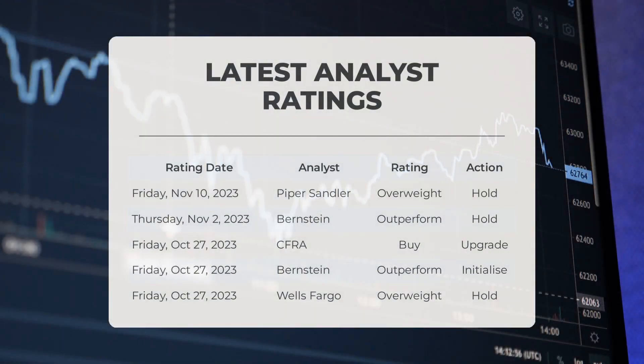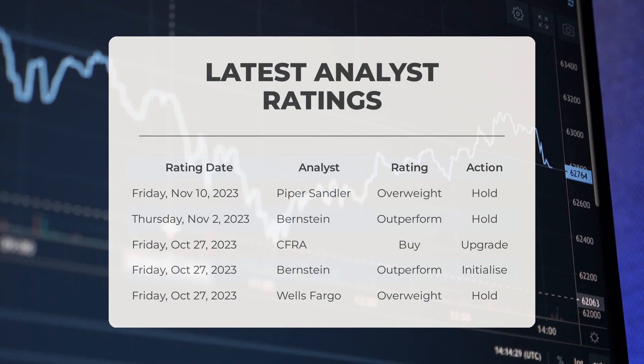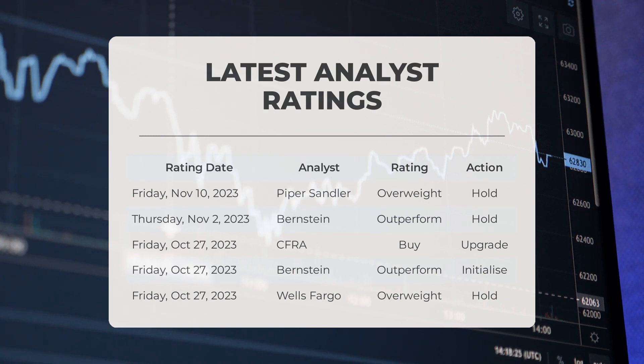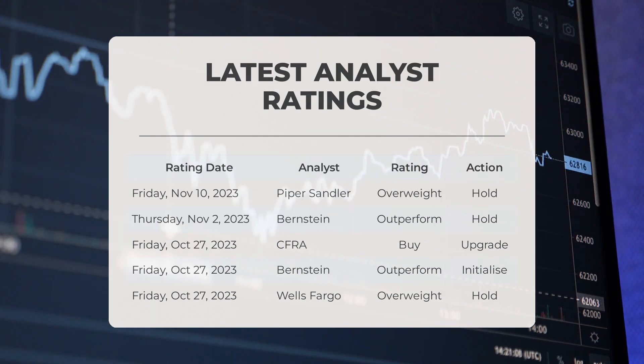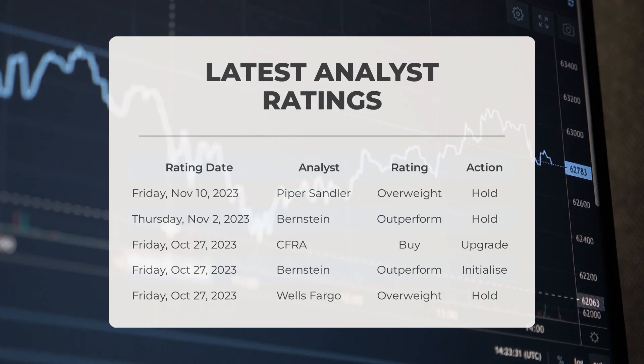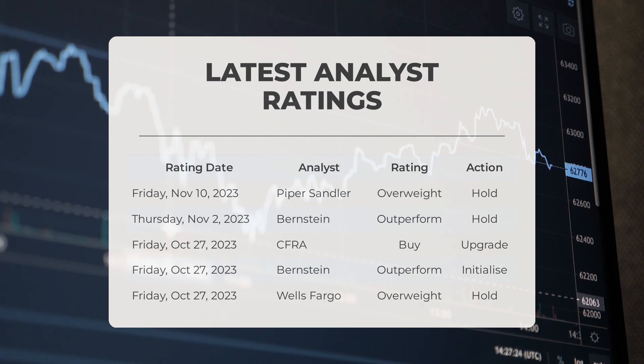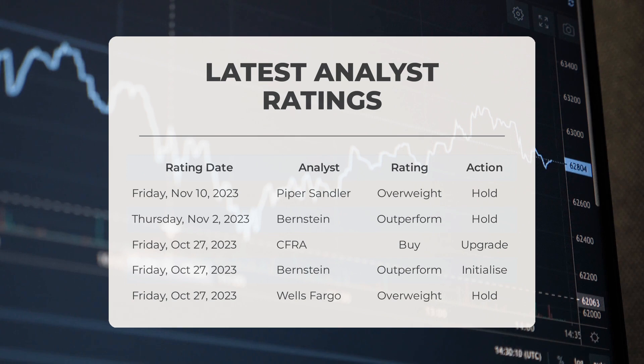Today we are discussing the latest analyst ratings for Exxon Mobil. On Friday November 10th, 2023, Piper Sandler gave Exxon Mobil an overweight grade with a hold action. On Thursday November 2nd, 2023, Bernstein gave Exxon Mobil an outperform grade with a hold action. On Friday October 27th, 2023, CFRA gave Exxon Mobil a buy grade with an upgrade action. Also on that same day, Bernstein gave Exxon Mobil an outperform grade with an initialize action, and Wells Fargo gave Exxon Mobil an overweight grade with a hold action.